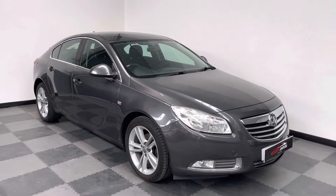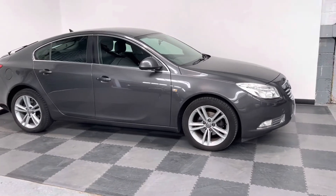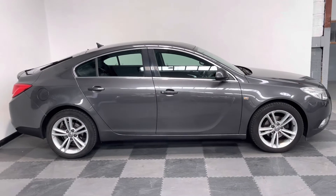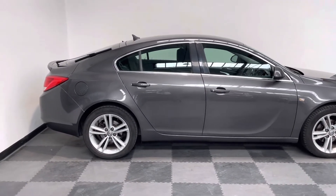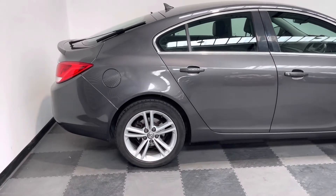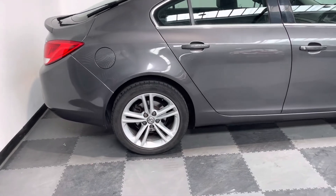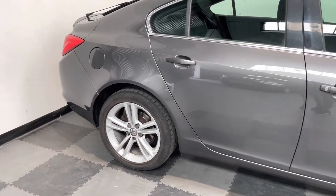Hi everyone, just want to take you around the lovely Vauxhall Insignia that we've got in stock at Elliott Jarvis Cars. This is a 2011 61 Reg, 2 litre CDTI and it's the Exclusiv model. It's done just under 85,000 miles and it's in really good condition. It's had one owner from new and you can see the vehicle has been very well looked after and cared for.